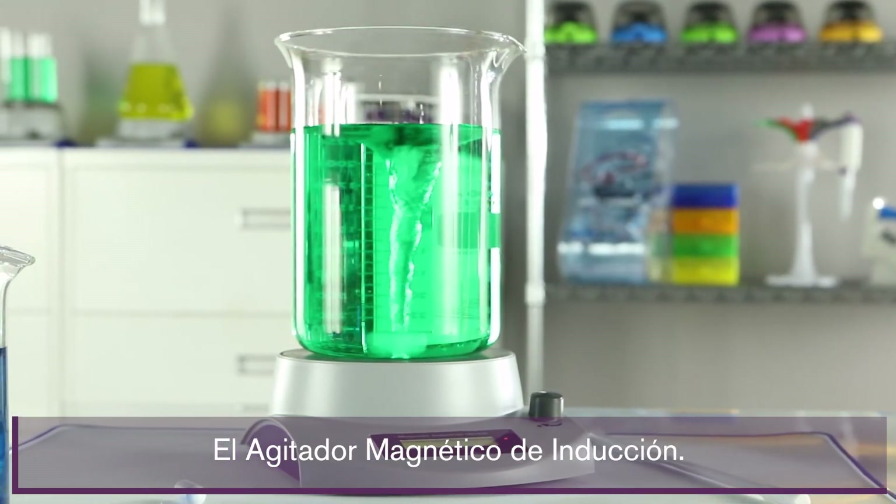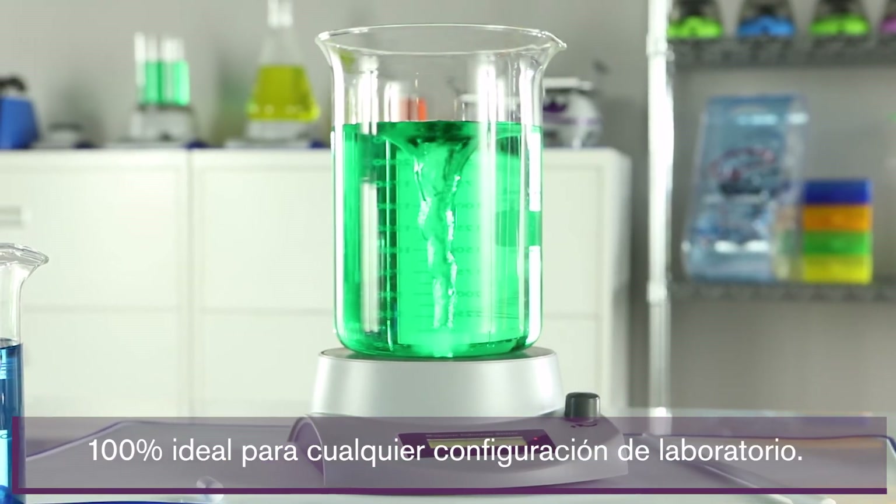The Magnetic Induction Stir — 100% ideal for any lab setting.